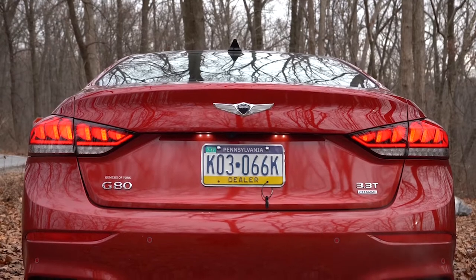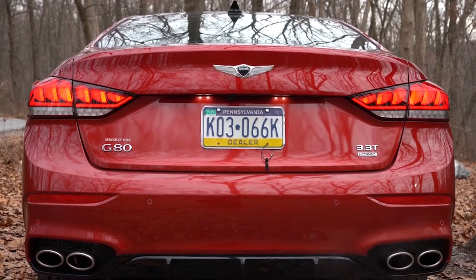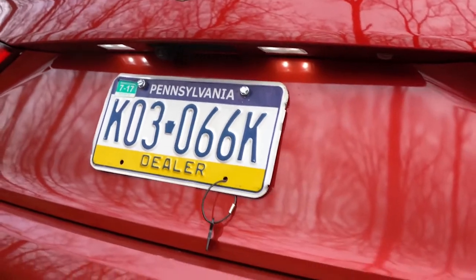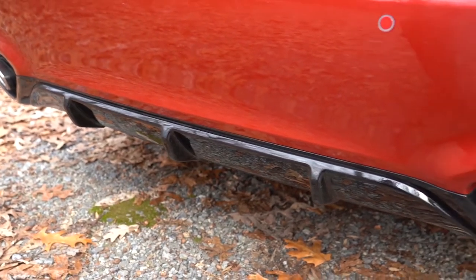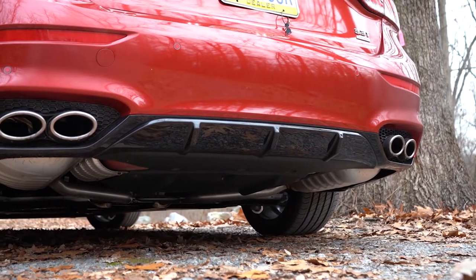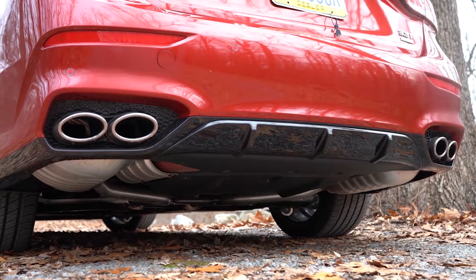Making our way to the back: there's a shark fin antenna up top, LED tail lights come standard, and you also get LED license plate lighting. Just beneath that is a gloss black rear diffuser, and to the sides you'll find dual exhaust outlets with quad chrome tips — here's that exhaust clip.